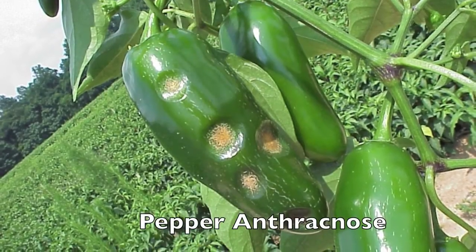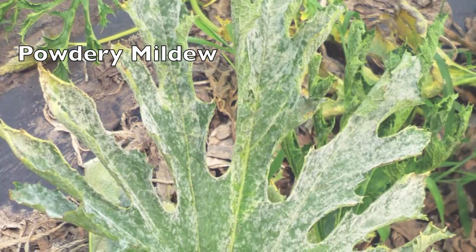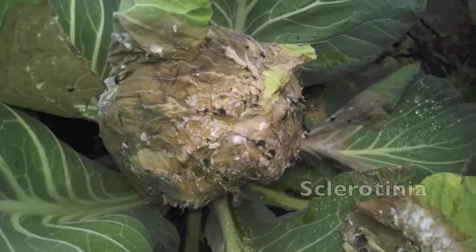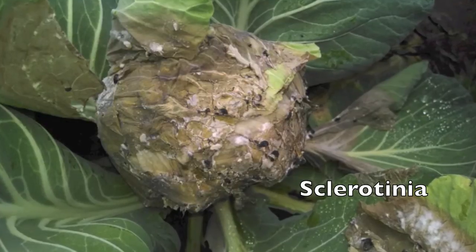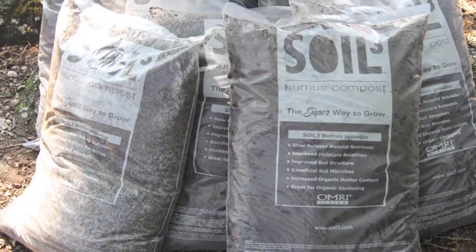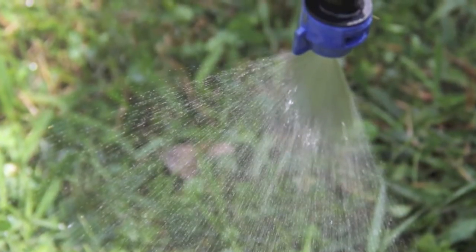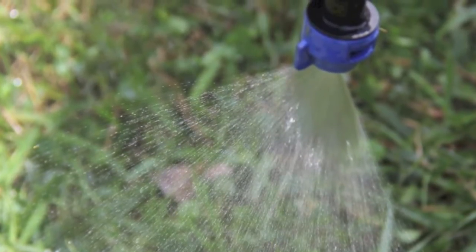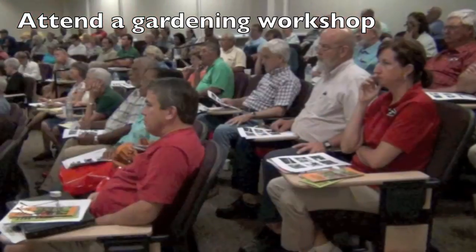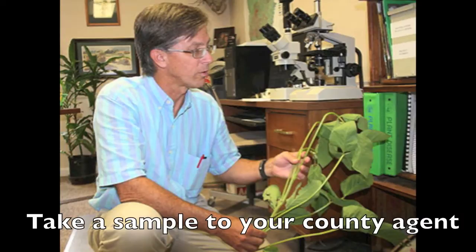Disease is also a major issue when it comes to growing vegetables. Because we live in a hot, humid environment, we have many different diseases that can take hold — many of these are soil-borne pathogens, while others are spread through wind and insects. By growing the plants as healthy as possible through good fertility, good irrigation practices, and plant selection, you can go a long ways to preventing disease. When a disease is detected, it's important to get a correct diagnosis of what exactly it is and what the best control procedures are.